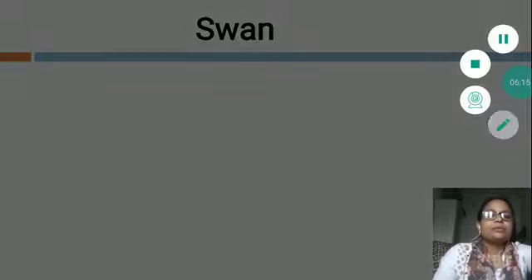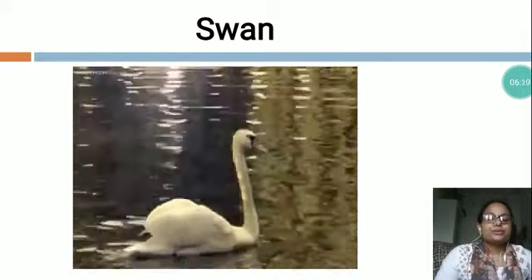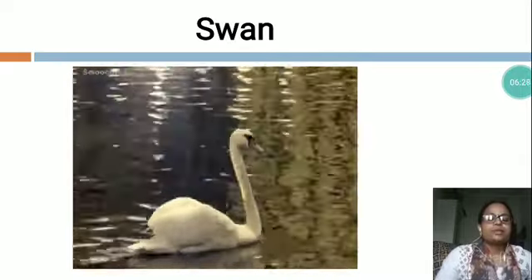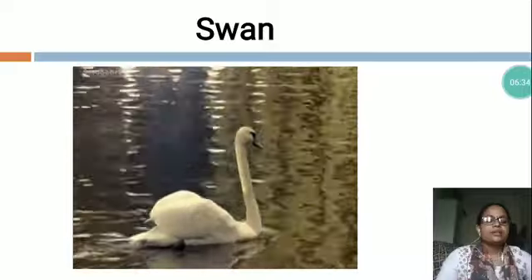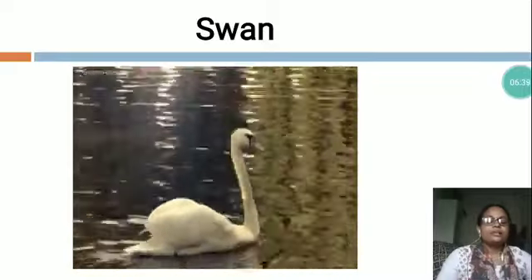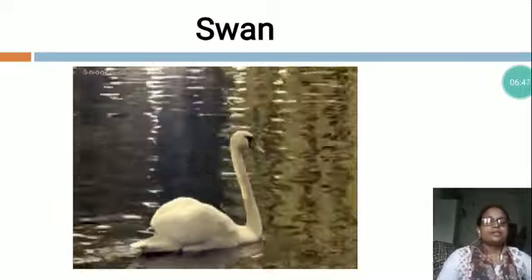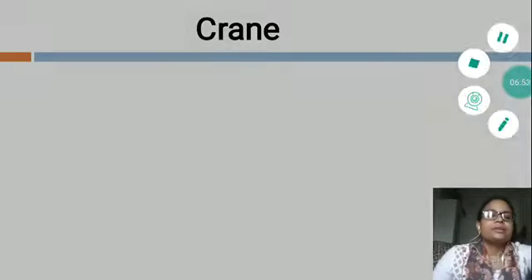Now the next is S-W-A-N, Swan. It swims on water. It has a long beak. It cannot fly properly. It eats small insects. There are seven types of swans. Swans are larger birds. It is generally white in color. It has blackish legs. It has very strong wings. It is a very beautiful bird. You can see in this picture, this is Swan.